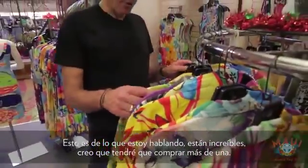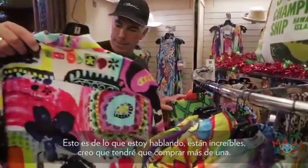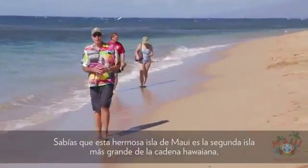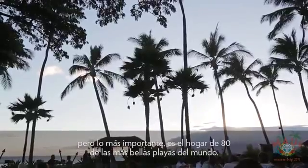Now, this is what I'm talking about. These are so amazing. I think I need to get more than one. This beautiful island of Maui is the second largest island in the Hawaiian chain, but more importantly, it's the home of 80 of the world's most beautiful beaches.